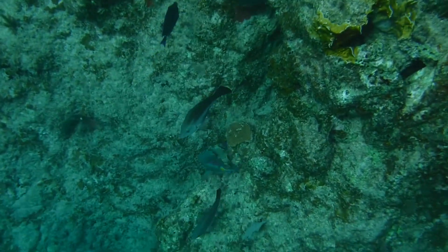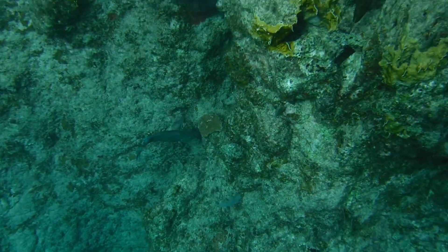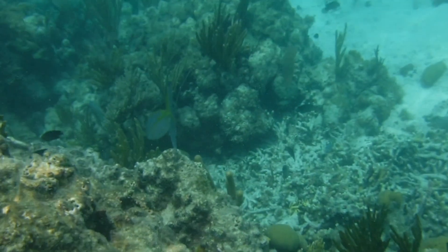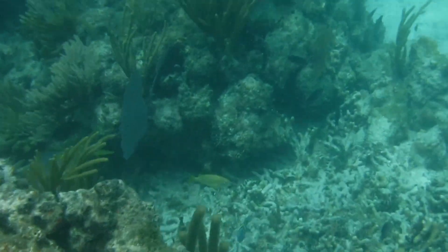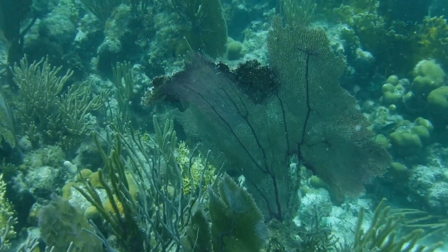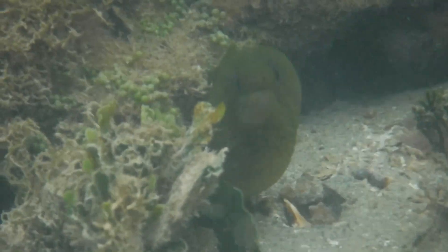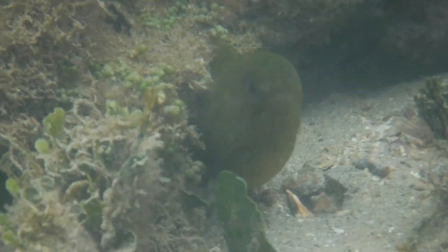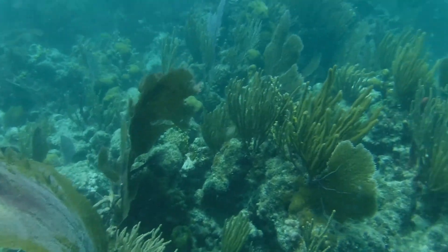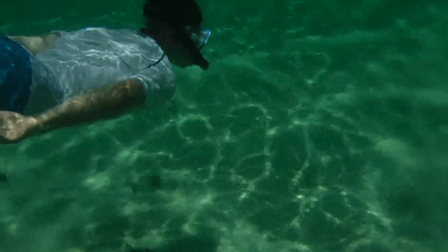Thus far in our reef explorations, we've covered many species that make up the lower or mid-tier trophic levels. Each one of these species is part of a delicate balance of life, but the question remains: what really keeps that balance? The answer? The apex predators of the coral reefs. In our final episode from the British Virgin Islands, we're going to show you the species who dominate this ecosystem, and get you an up-close look at the strategies they use to survive.